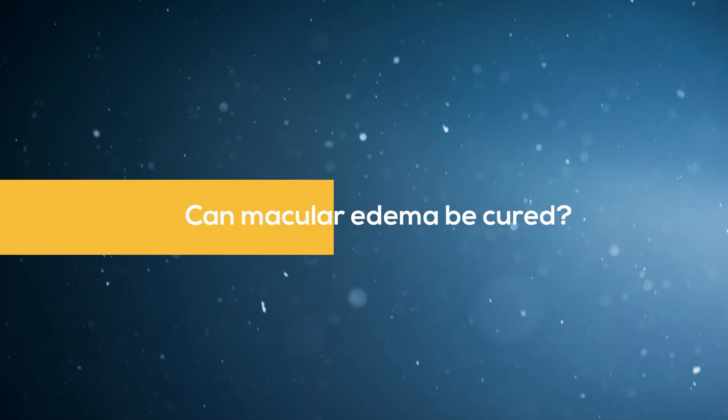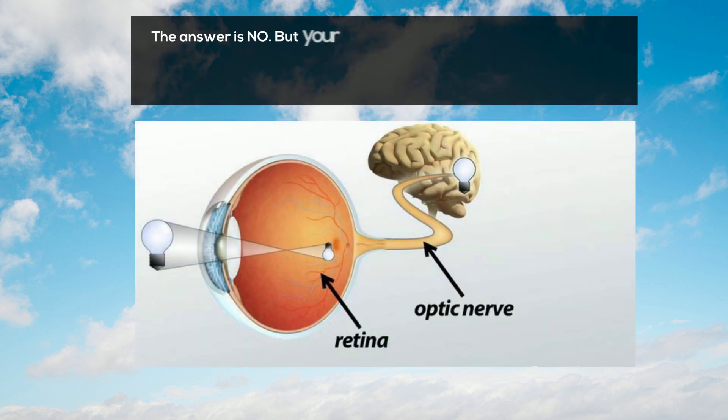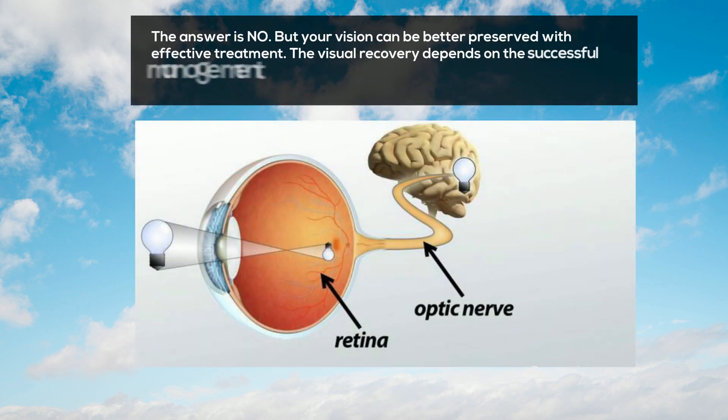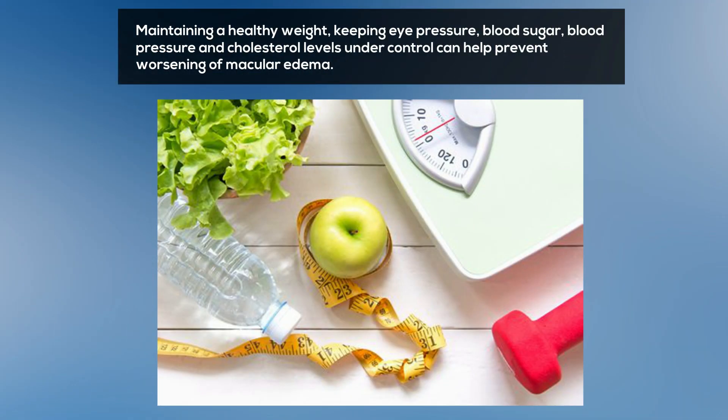Can macular edema be cured? The answer is no, but your vision can be better preserved with effective treatment. Visual recovery depends on the successful management of the underlying condition and the severity of optic nerve cell damage. Maintaining a healthy weight, keeping eye pressure, blood sugar, blood pressure, and cholesterol levels under control can help prevent the worsening of macular edema.